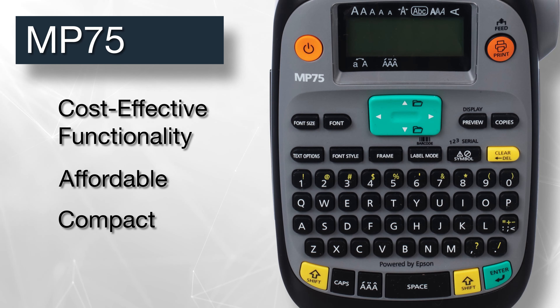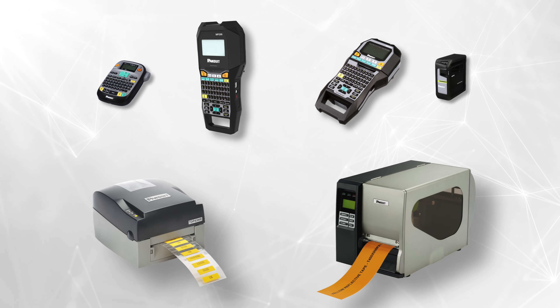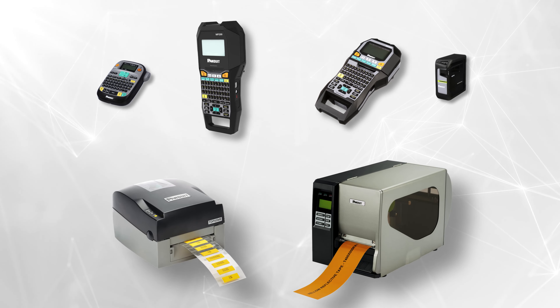Panduit's MP75 cost-effective functionality printer is an affordable, compact industrial printer printing on continuous label materials, featuring custom label modes, a QWERTY keyboard, and a large library of custom barcodes and symbols for application-specific needs. It prints a variety of continuous label materials up to 0.75 inches wide.